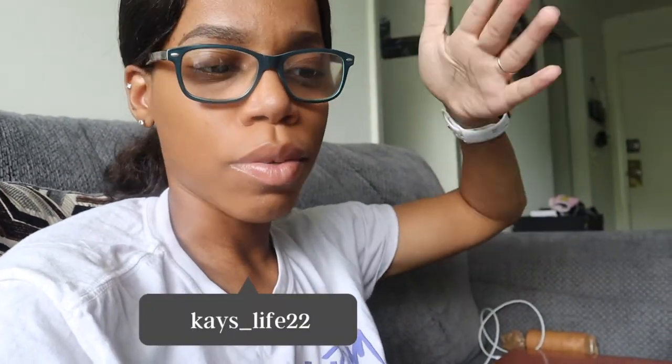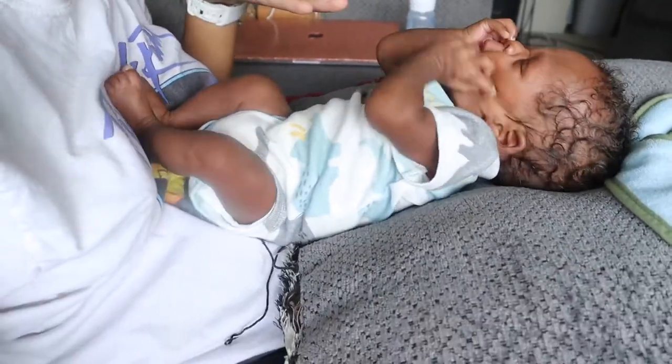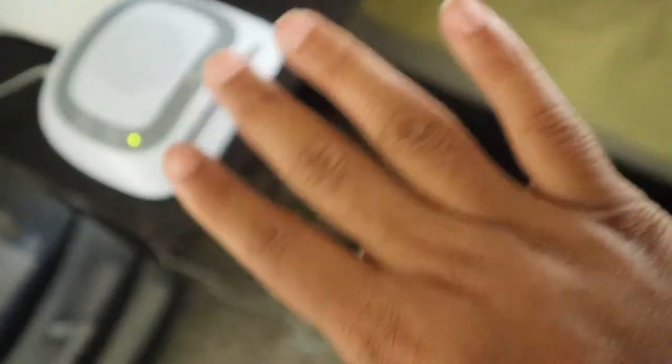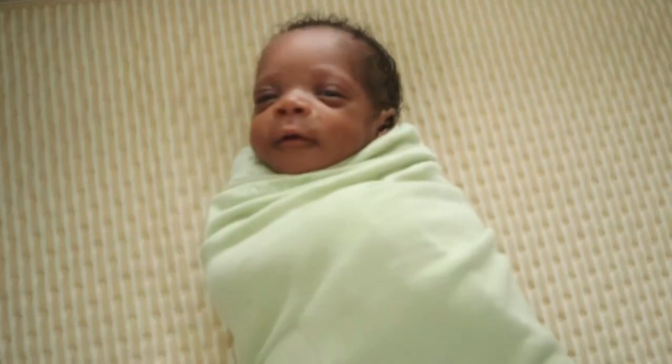Kaden is literally lighting it up right now. He is farting because I have him like this and he is literally lighting up my stomach. Now Kaden is about to go downwards. I have him sandwiching right here for today, and I'm going to go ahead and let him take his afternoon nap.